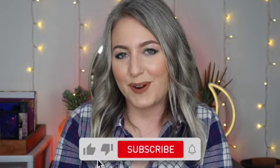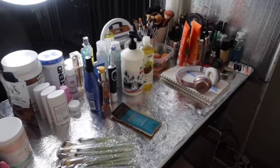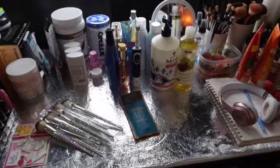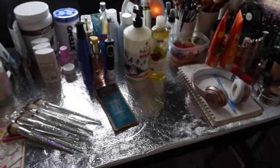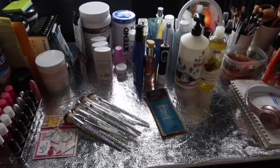That concludes my favorites video! There was so much stuff and you're probably overwhelmed now. I do hope some of you are able to try some of these favorites. I'll link everything mentioned in today's video down in the description box below. Please don't forget to like, subscribe, and ring the bell if you'd like to see more. I hope you guys have a wonderful day and I'll see you in my next video. Bye guys!